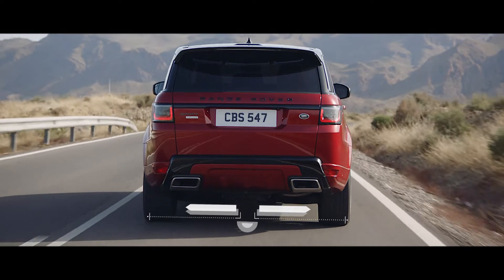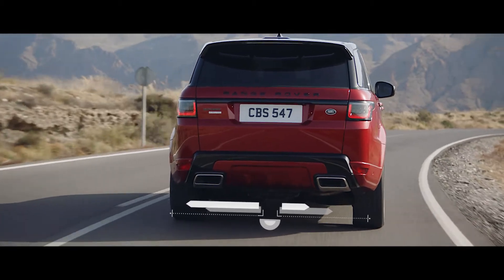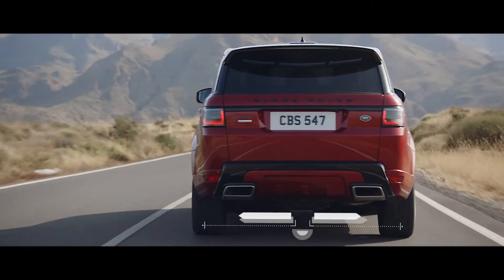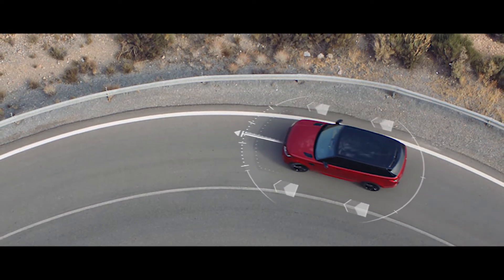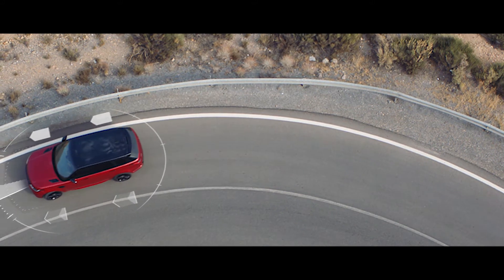Electronic Active Differential with torque vectoring by braking constantly balances the distribution of the engine torque between the four wheels to deliver responsive, controlled cornering and handling, even on the tightest of bends.